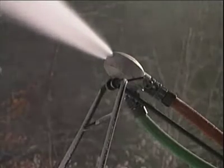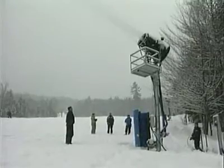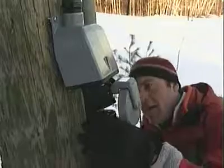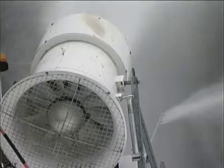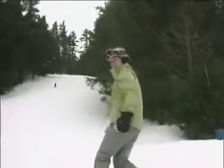Diesel is used at some resorts to power air compressors. One type of gun, a fan gun, has its own built-in compressor that requires an electric source on the mountain. With all this, it's easy to see how modern resorts can run fuel bills in the hundreds of thousands of dollars and electric bills over a million for a single season.